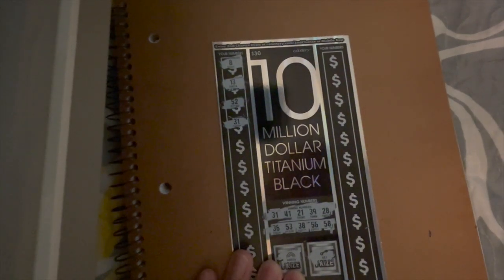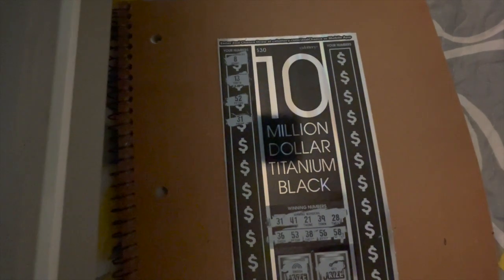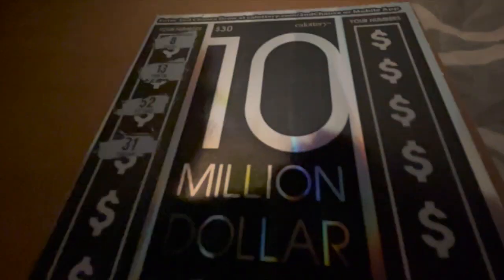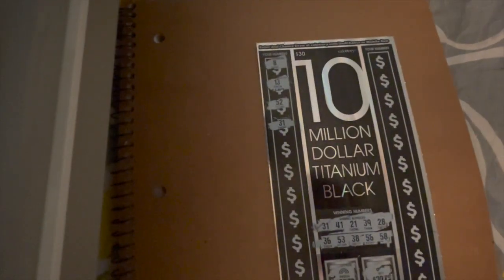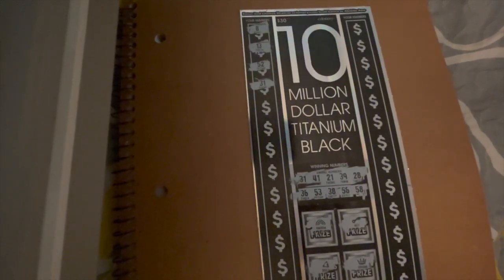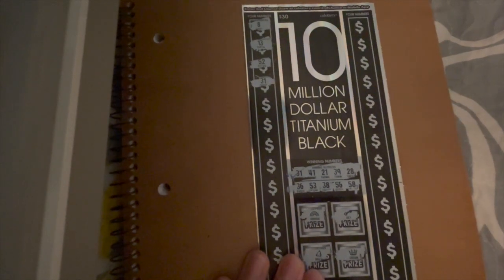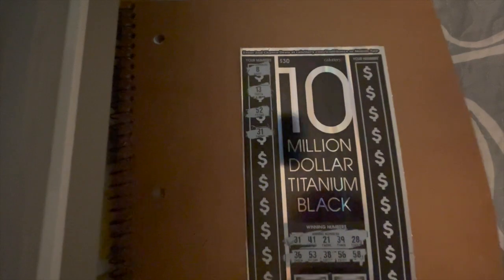All right, so we got a winner here — number 31! You can see winning number 31 and we matched it. So at a minimum we have a free ticket winner. I'll take a free ticket back on this kind of scratcher, because it's high risk — any win is good on these more expensive tickets.